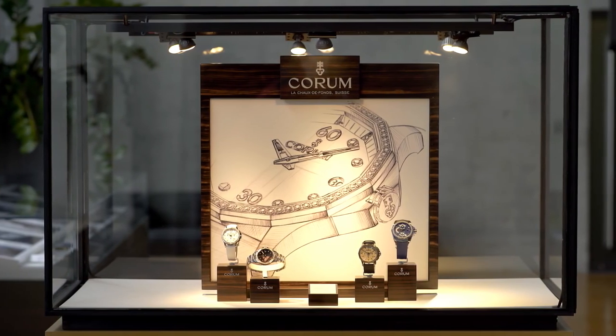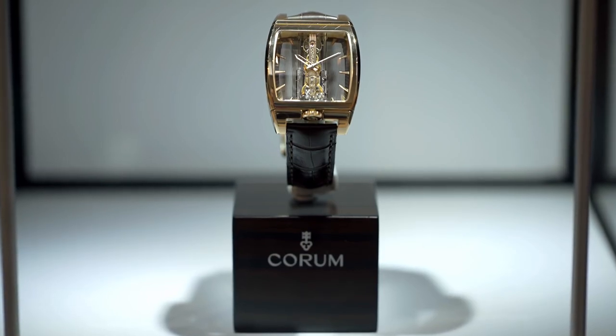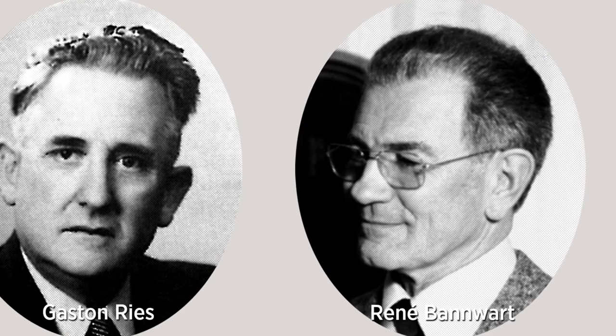The Montre Corum Sarl, commonly referred to as Corum, was founded in Le Chaux-de-Fonds, Switzerland, by Gaston Reis and his nephew René Banwart in 1955.